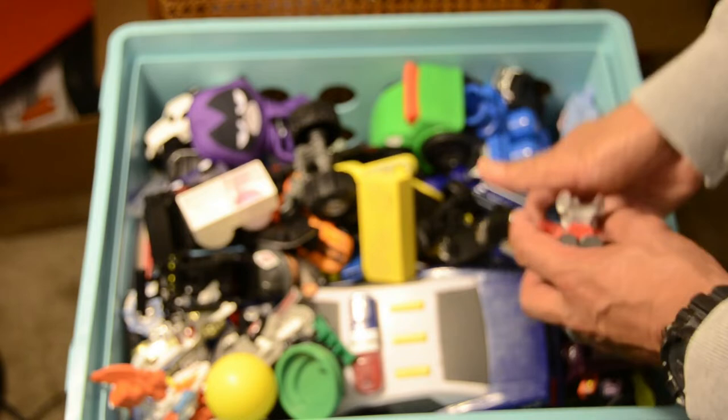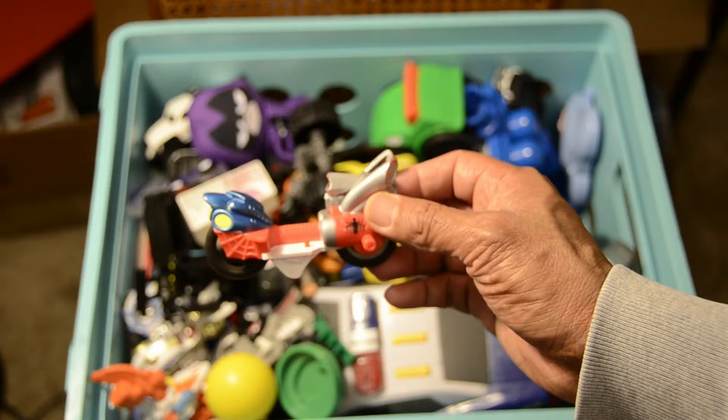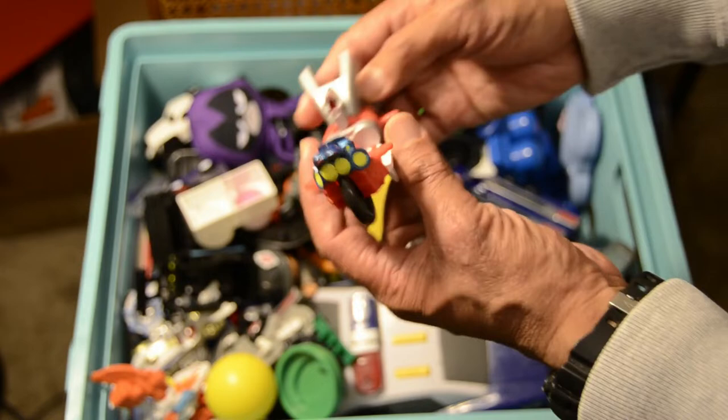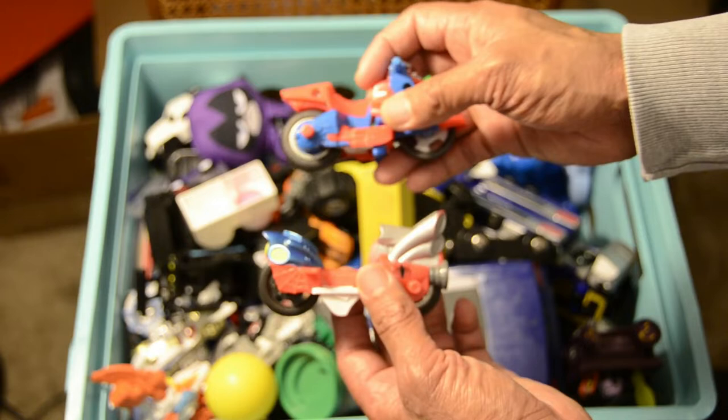But look at that grill work — pretty cool. Next up is another Spider-Man motorcycle — a classic. We love Spider-Man. This one very much differs from the first one I showed you. This Spider-Man is more like a rocket compared to the other one which looked like a scooter. So you've got the scooter and the rocket type Spider-Man vehicles in the box.